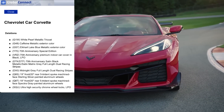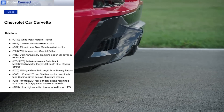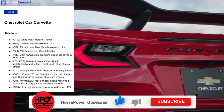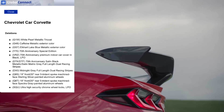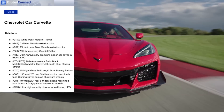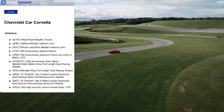Here are the deletions coming for 2024 — the things you're no longer going to be able to get. That includes the white pearl metallic tricoat, caffeine metallic exterior color, Elkhart Lake blue metallic exterior color, the 70th anniversary special edition, the 70th anniversary premium indoor car cover in black, the 70th anniversary satin black full-length dual racing stripes, midnight gray full-length dual racing stripes, the 19-inch front/20-inch rear five-spoke machine face sterling silver painted aluminum wheels, spectra gray painted aluminum wheels, and the ultra high security chrome wheel locks. If you wanted any of those options, you'll need to look for a 2023.